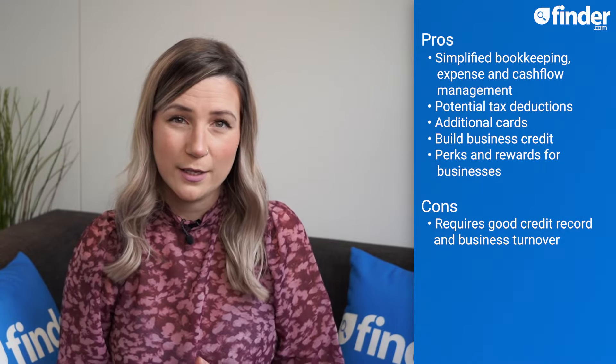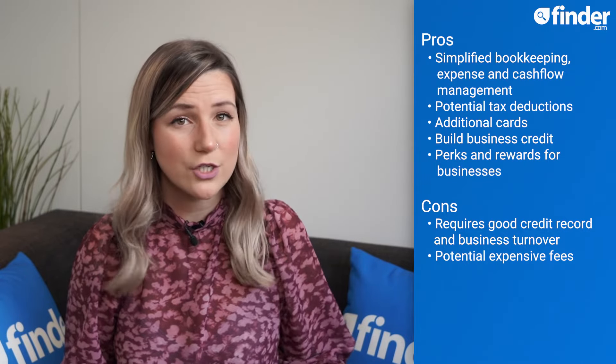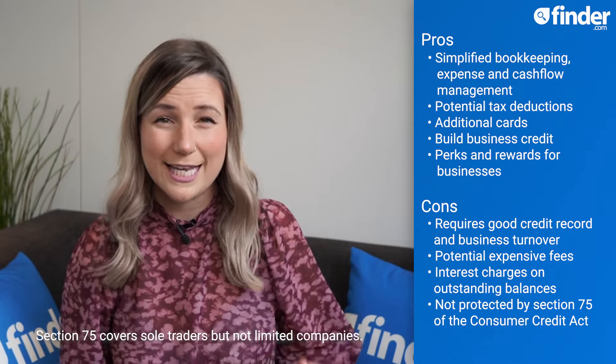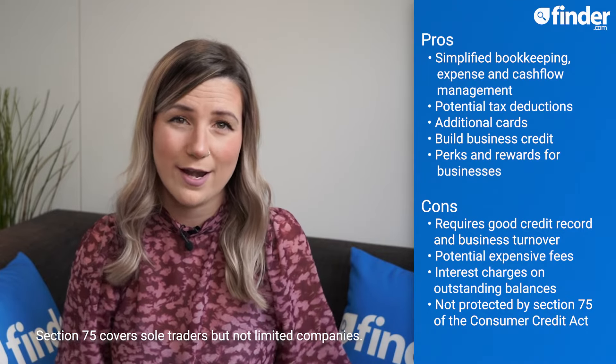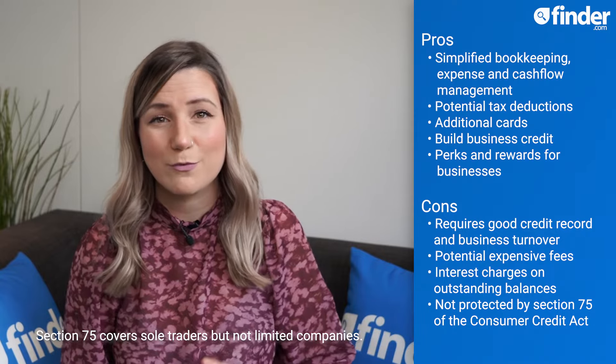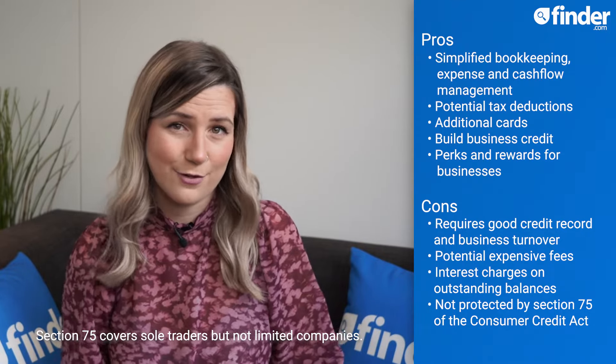Downsides include the fact that you need a good credit record and business turnover to be eligible, potential expensive account fees, and interest charges if you have an outstanding balance month to month. And finally, and this is a big one to consider: business credit cards are not protected by Section 75 of the Consumer Credit Act, which is an extra level of protection on goods or services worth between £100 and £30,000.